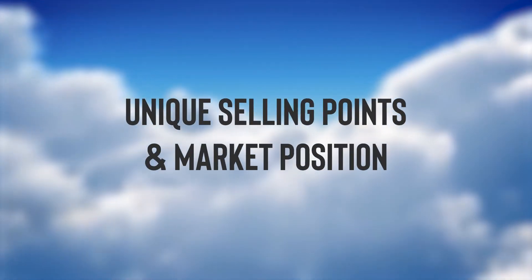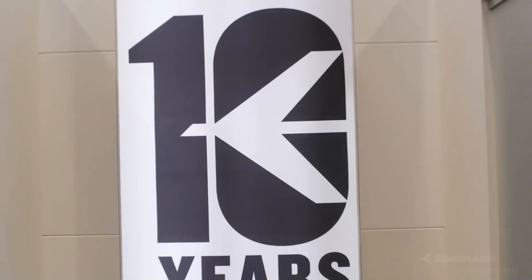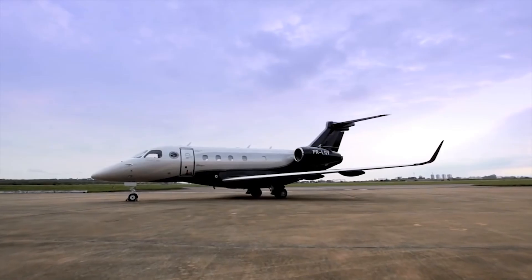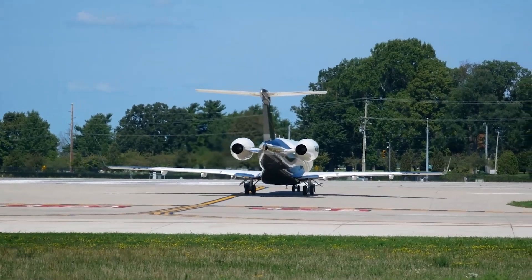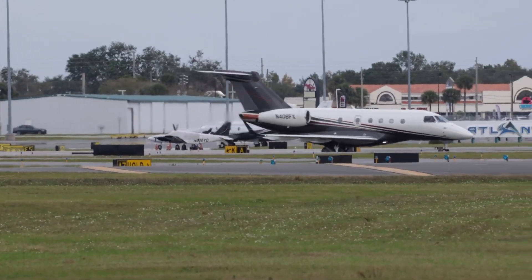Unique selling points and market position: In a market crowded with contenders, the Legacy 450 stands out not just as a mode of transport, but as a benchmark in business aviation. Certified in 2015, the aircraft quickly garnered attention for its blend of performance, luxury, and technological prowess, rapidly becoming a favoured choice among discerning business jet users. Its unique selling points lie in its ability to offer the range and speed of larger jets while maintaining the agility and efficiency of smaller ones.